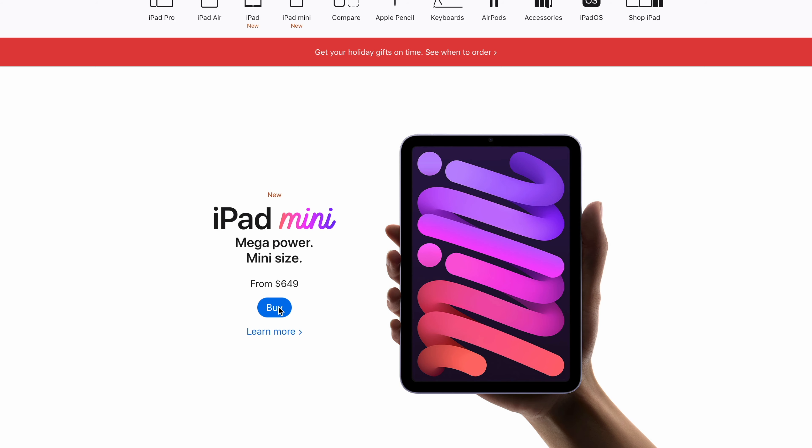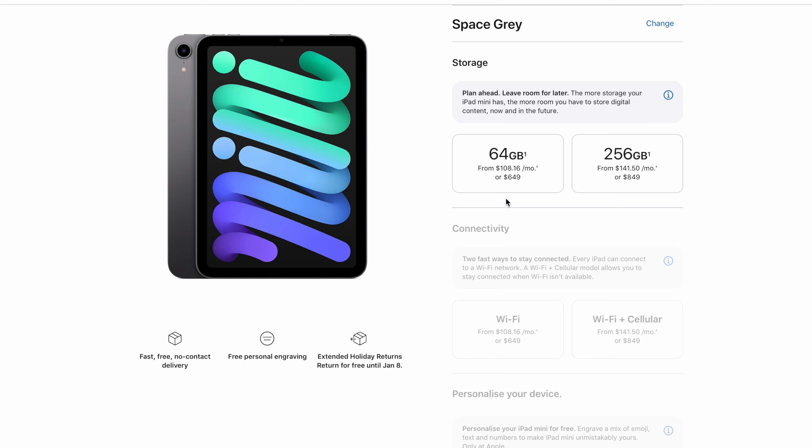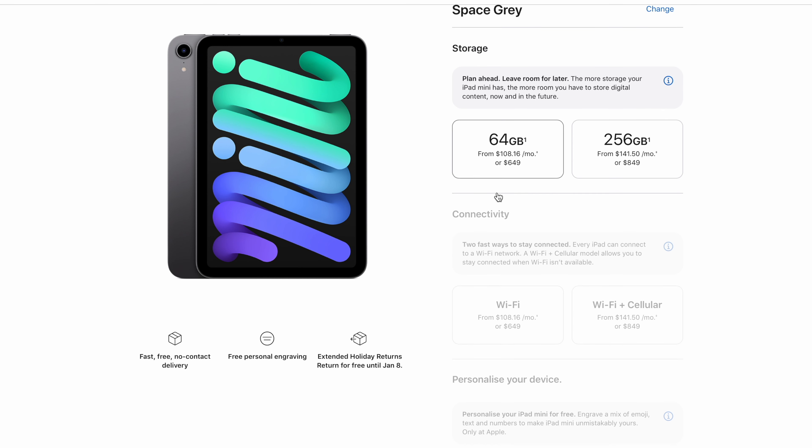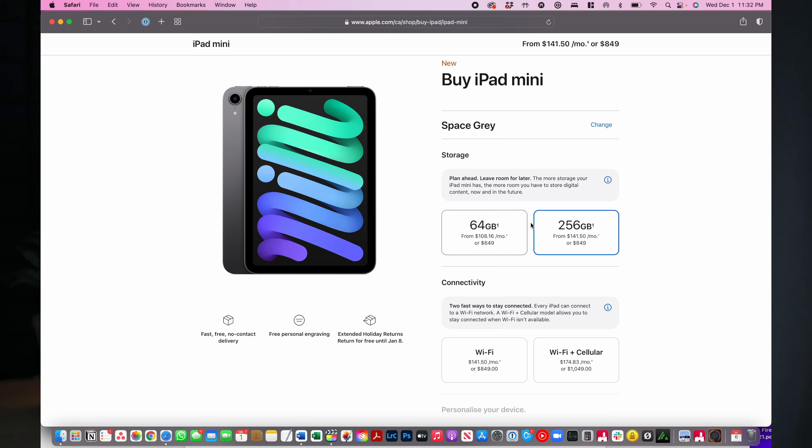If there's anything negative about the mini, I would have to talk about the configurations offered. The base model has 64 gigabytes of storage, and for most people that's just not quite enough for all their photos, apps, music, movies, and everything else. But the only other option is 256 gigabytes, and the price jumps up significantly. So I have to ask: where's the 128 gigabyte model? This is the right storage size for about 95% of people out there, and I feel Apple knows this — and they also know that 64 gigabytes isn't enough for most people, so they're going to upsell to the more expensive 256 gigabytes.